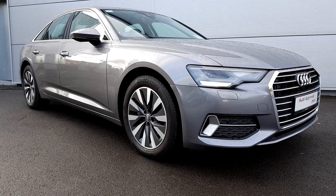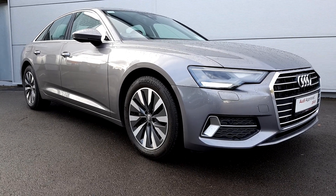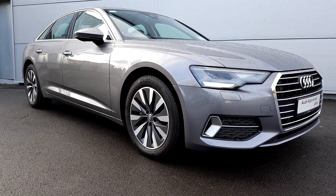For more information on this stunning Audi A6 SE, please contact us here on 041-213-6200.